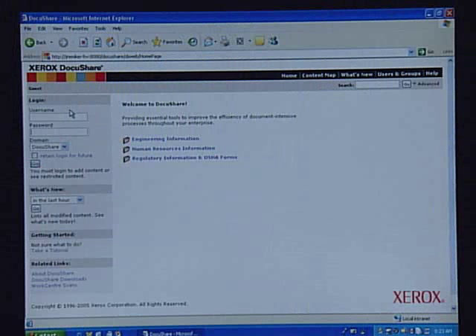Here we are at DocuShare's homepage. As you can see in the upper left-hand corner, I'm currently logged in as a guest, which means I can see unrestricted information — information that the whole company can see.